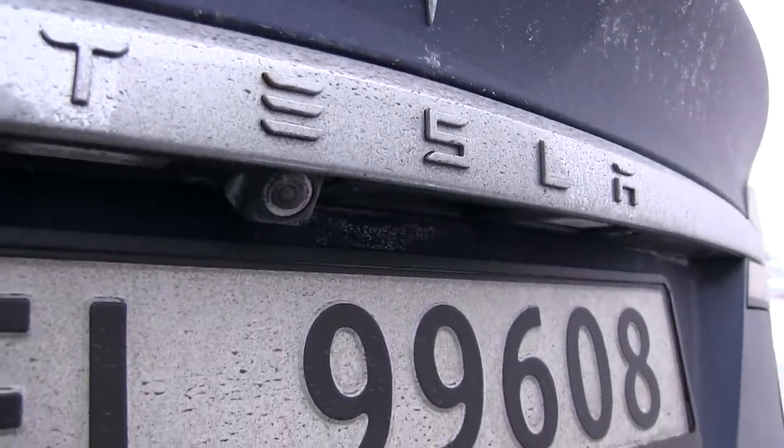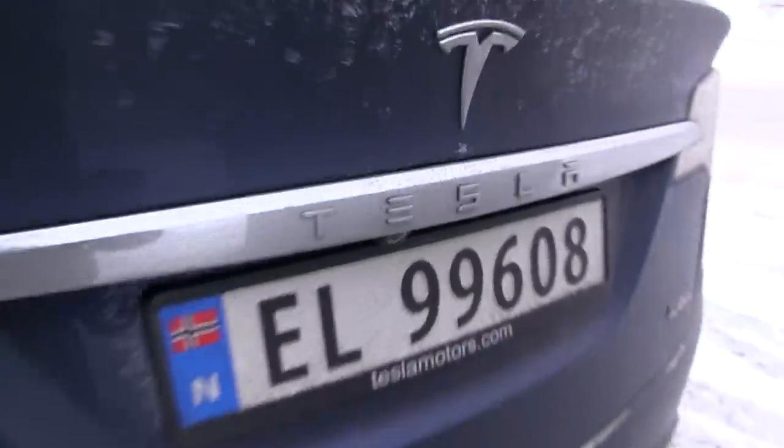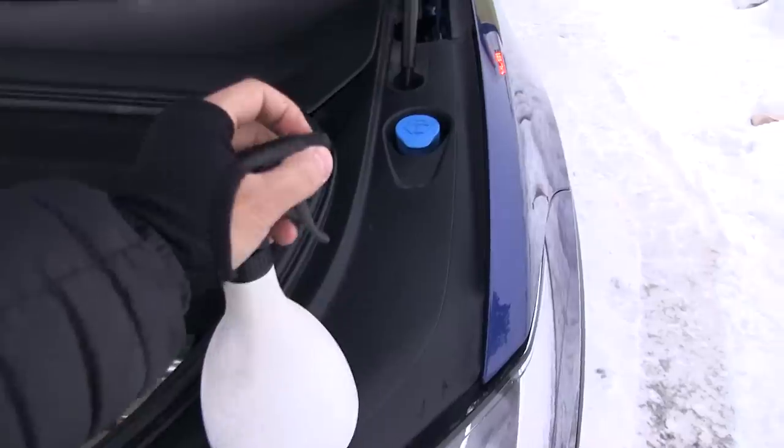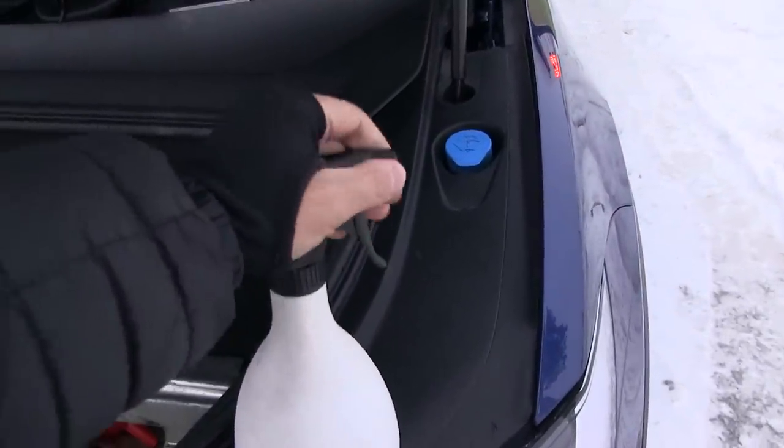I can probably just use my squirt bottle and squirt it, and it will be clean again. What is important is, don't physically touch it — just use the squirt bottle. I always have it with me; you never know when you want to squirt a little bit, so that's why I always bring this thing.